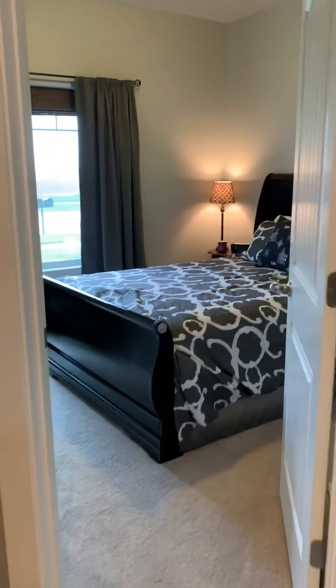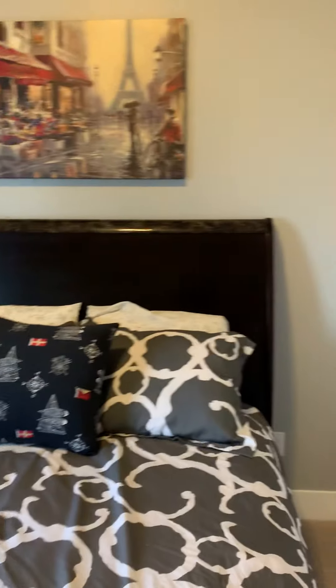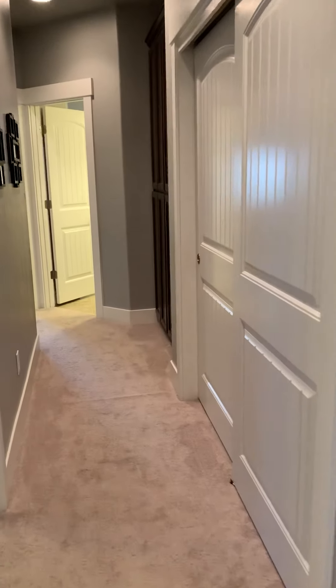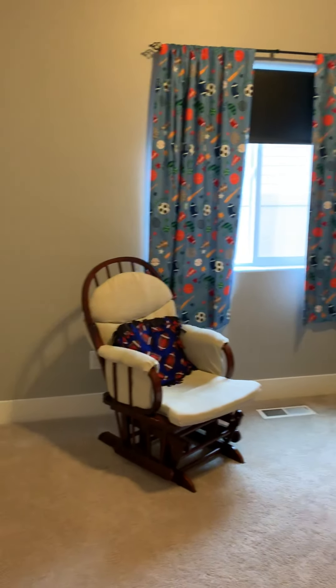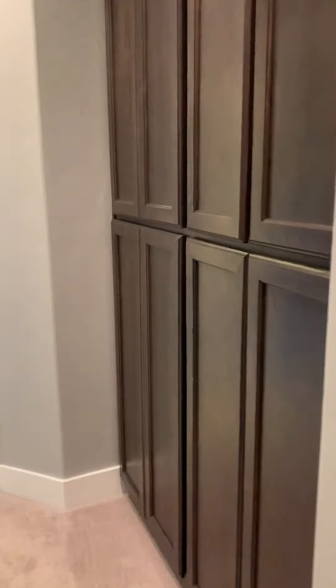Right over this way you have bedroom number two. And then the den — I love the little nook there. Some more storage. And bedroom number three has custom built-ins, which add some additional storage, and I love the way they look.